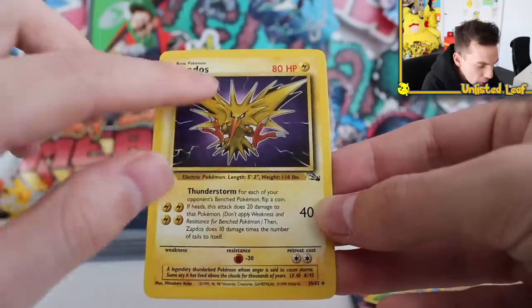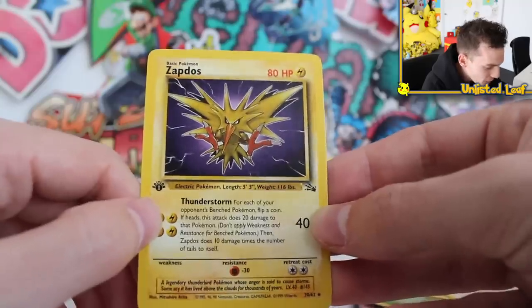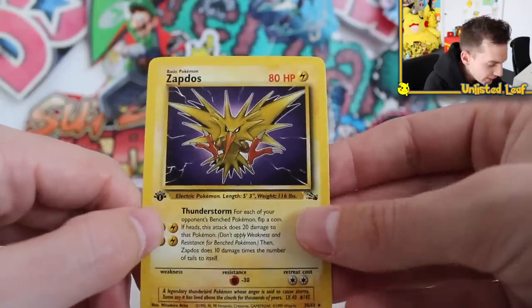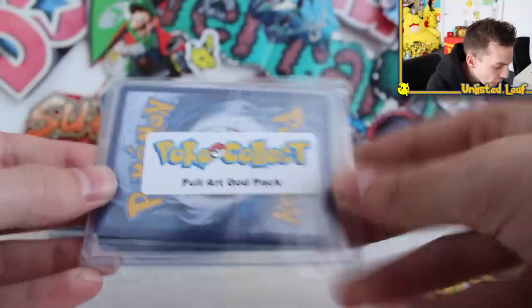What's he putting here? First edition Sandslash — nice Fossil card, a regular uncommon. And then — not too shabby — first edition Fossil Zapdos! This Zapdos is probably one of the more menacing and mean-looking Zapdos artworks of all time. He just looks like an evil bird. First edition Zapdos!